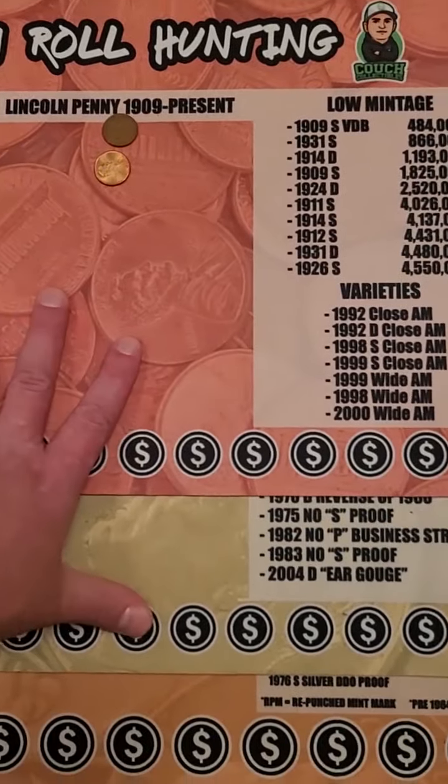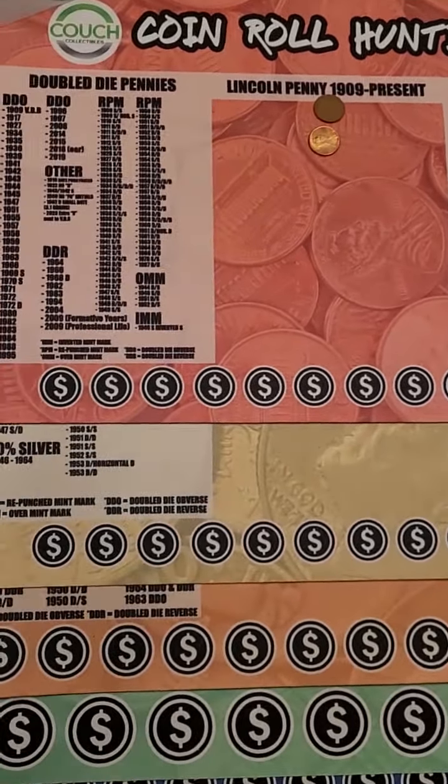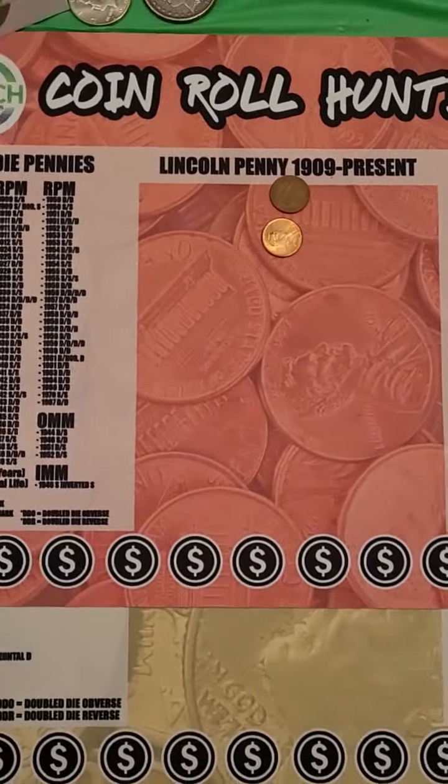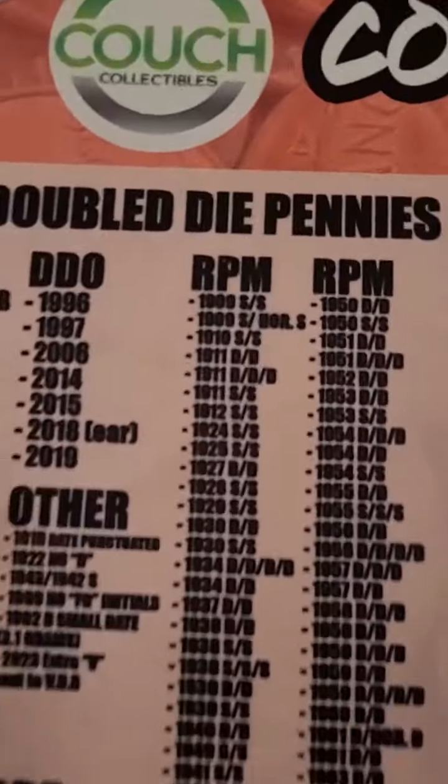If you guys want these, sometimes we do sales on them, but typically we don't because we sell so many every single day. So get them before they are sold out. Coin roll hunting mats from Couch Collectibles.